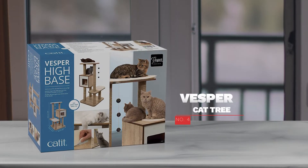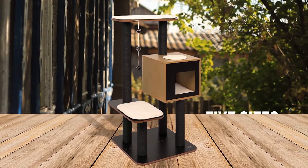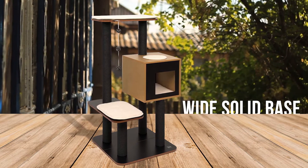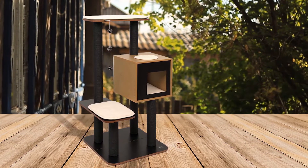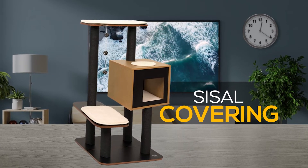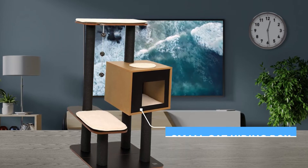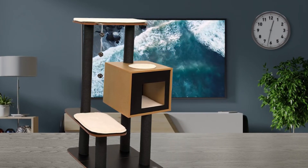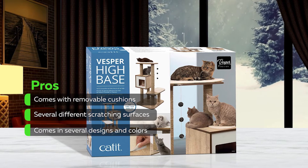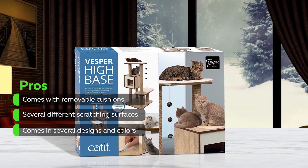Number 4: Vasper Cat Tree. This cat tree comes in 5 colors and 5 sizes, allowing you to choose the cat tree that fits your decor and cat. It uses a solid base that is wide enough to support your cat climbing on it without wobbling or tipping over. Each pole comes with sisal covering that attracts your cat and encourages them to scratch it. Every design has a small box for your cat to hide and feel safe. Despite the size, the cat tree is lightweight and easy to move from place to place. Some pros: it comes with removable cushions, it has several different scratching surfaces, and it comes in several designs and colors.